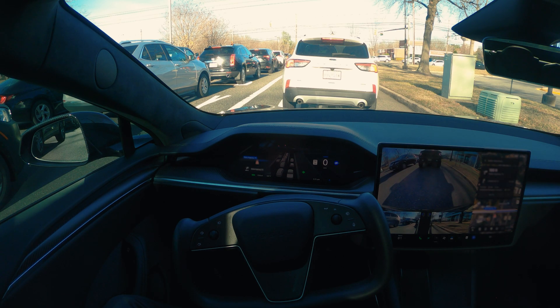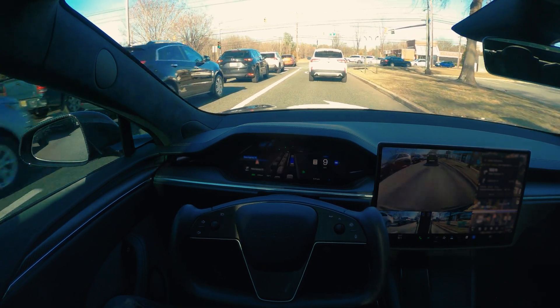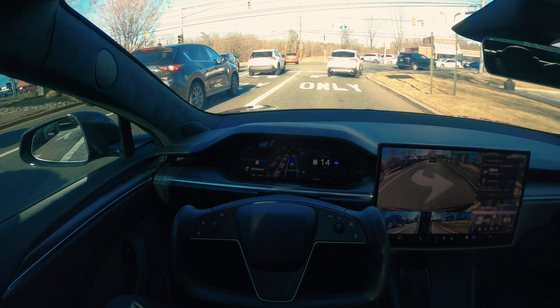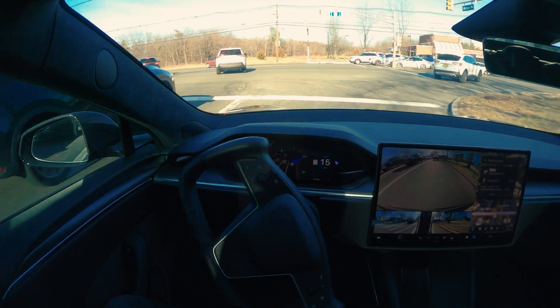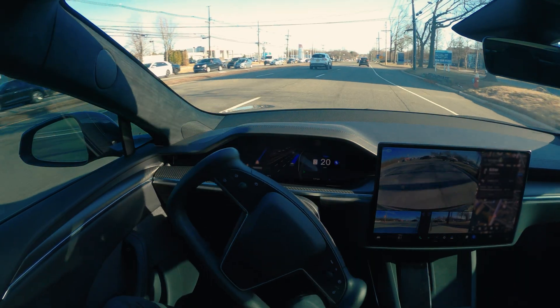We're going to be making a right from here — there's a lot of traffic. It's almost 70 degrees now so the weather is good and the tires are going to grip a little bit better.